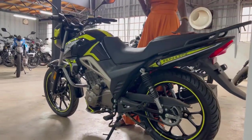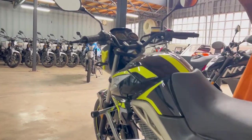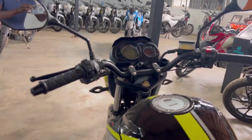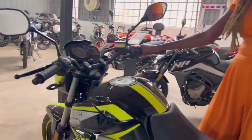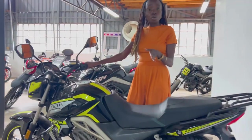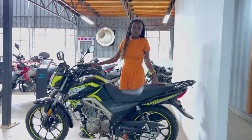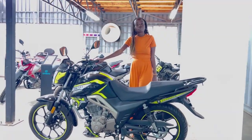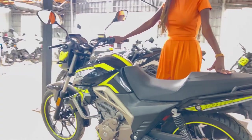This bike is easily accessible. You only need 43,000 shillings deposit and you pay 470 Kenyan shillings per day for 12 months. It also comes with two years warranty, two years free service, and one year comprehensive insurance cover.